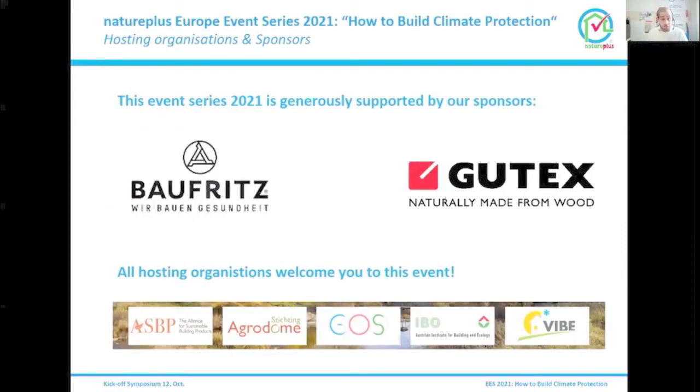I would like to express my sincere thanks to our sponsors. As you might know, their support makes it possible for us to put on such a comprehensive series of events. Thank you very much to Baufritz and to GUTEX for this support. We host this European event series together with the ASPP, ACADOME, EOS, EBO, FIBO, BauBioSwiss, and Green Register.